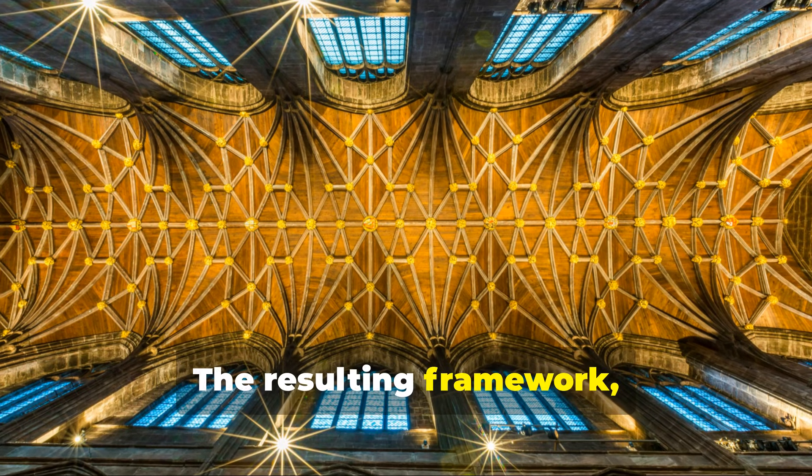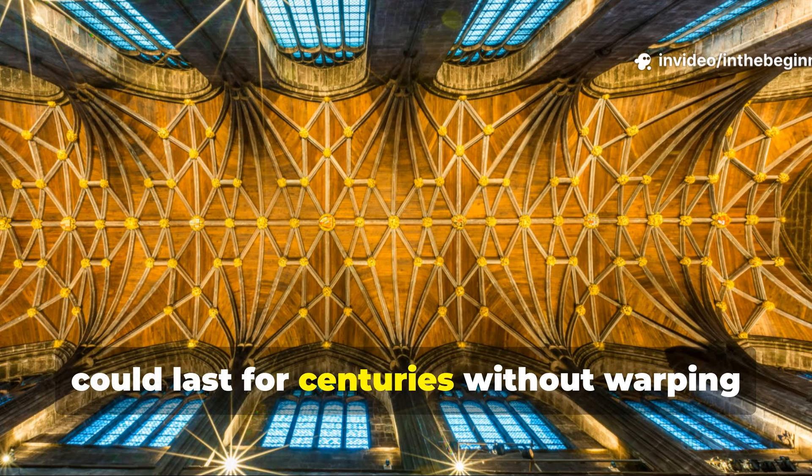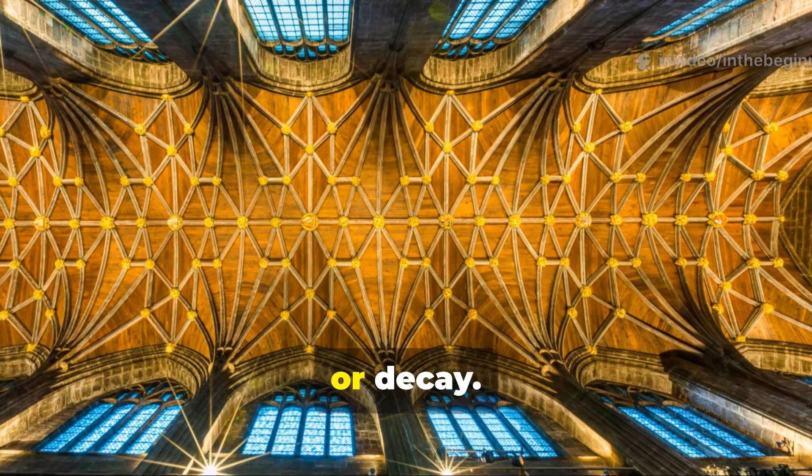The resulting framework, once hoisted high into cathedral ceilings, could last for centuries without warping or decay.